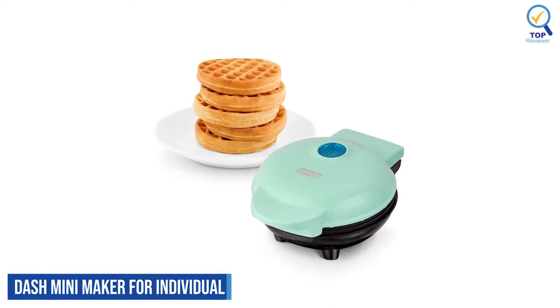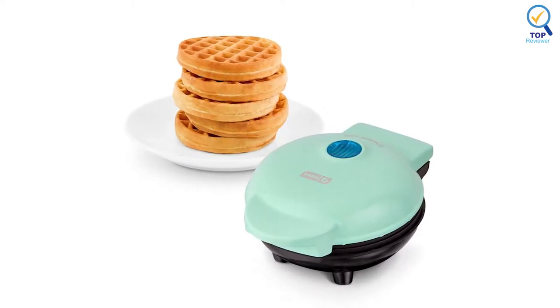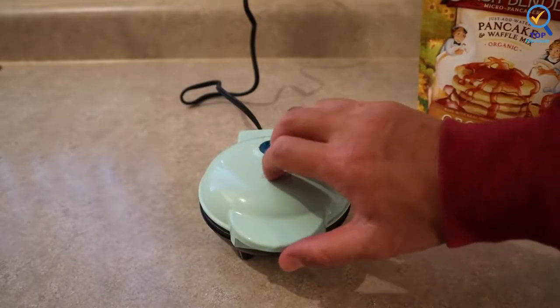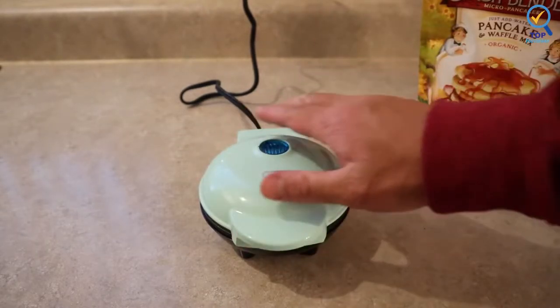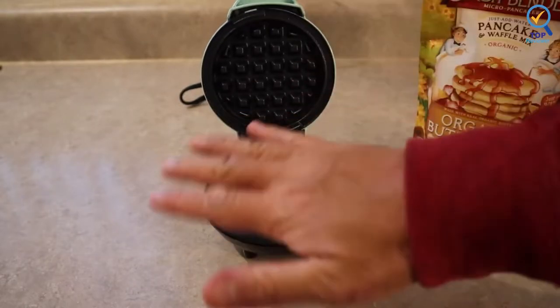Dash Mini Maker for Individual Waffles. The Dash Mini Waffle Maker makes a cute and affordable addition to your kitchen, whether you've got space to spare or are cooking in tight quarters. The compact size is ideal for dorms, apartments, and camping. The added functionality lets you whip up a complete breakfast feast with no pots or pans required.